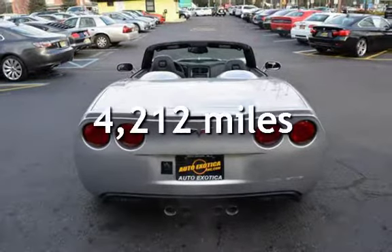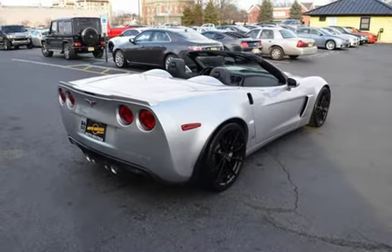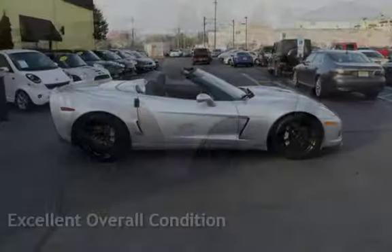This Chevrolet has less than 5,000 miles on the odometer. This vehicle is in excellent overall condition.